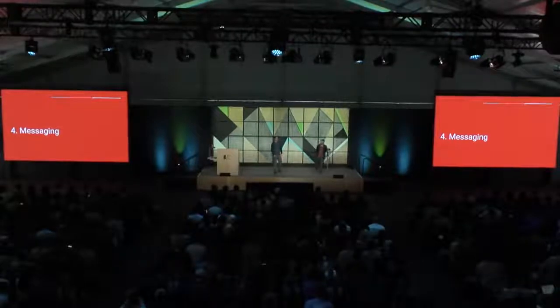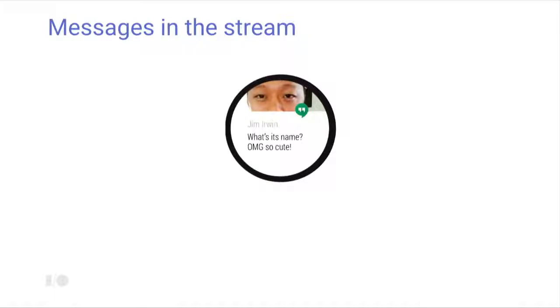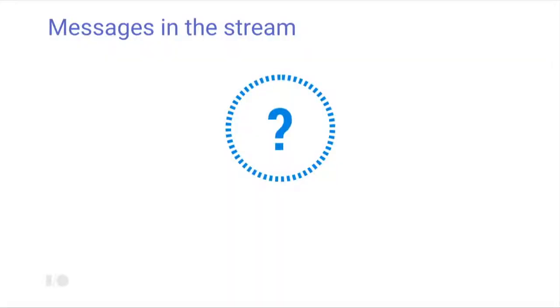On to messaging. Android Wear has always been a great platform for receiving and replying to messages, but we wanted to make the experience more conversational so you could keep up with messages throughout your day. Looking at what existed: you'd get a message, swipe over, touch reply, speak your reply, get a check mark confirming it was sent — but then if you wanted to continue the conversation, the card was gone because the messaging app had marked the conversation as read and withdrawn the notification.